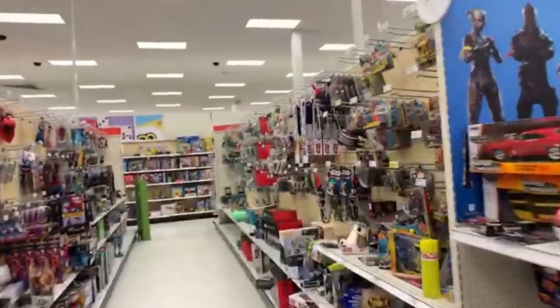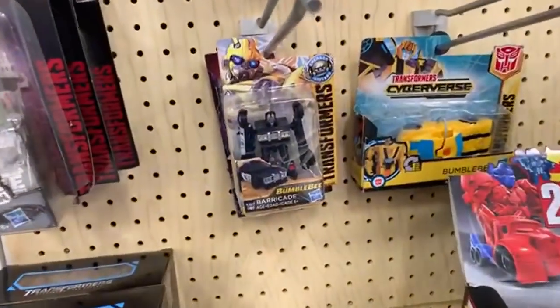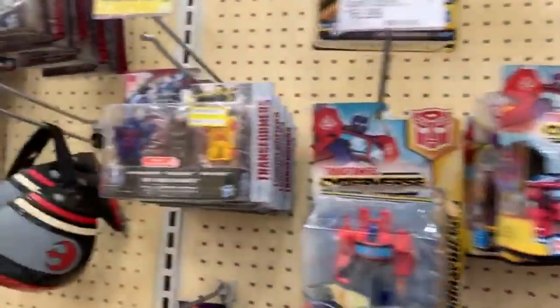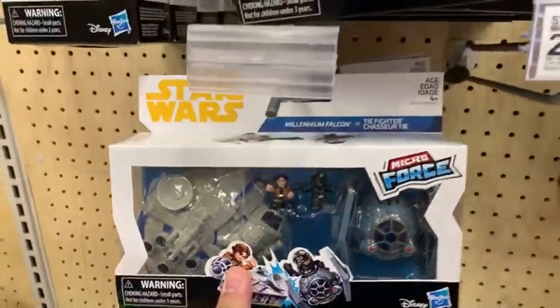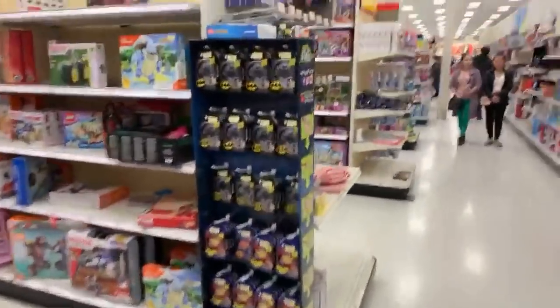Transformers and Star Wars are next to each other. There are a lot of new Transformers toys lately — here's Barricade, and I'm seeing some old-style Transformers brought back like Bumblebee and Optimus Prime. Then we have a bunch of Star Wars lightsabers, and these Microforce — smaller mini-size Star Wars toys. Also cool action figures. Oh look, they've got some Batman fidget spinners!